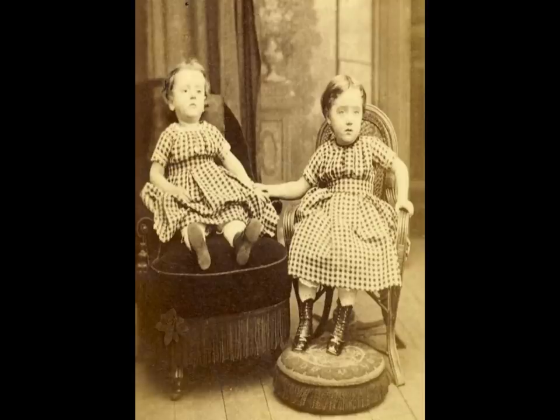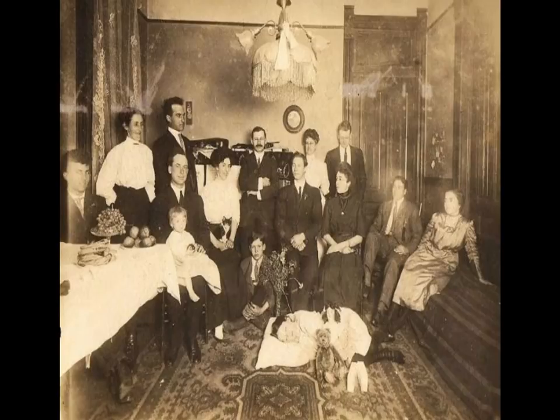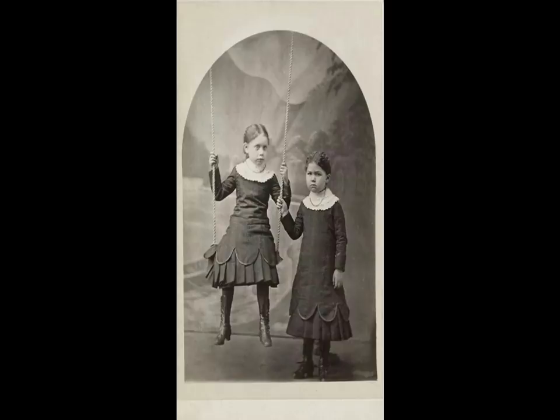Hi everyone and welcome to my channel. Today's video is all about post-mortem photography in the Victorian era. Post-mortem photography is the practice of photographing the recently deceased.